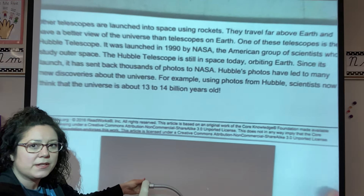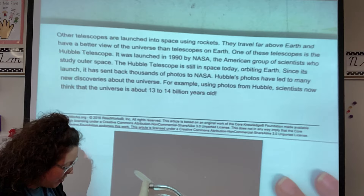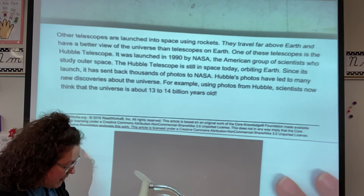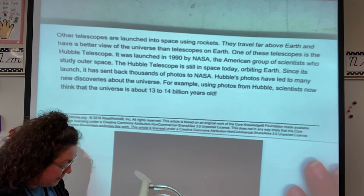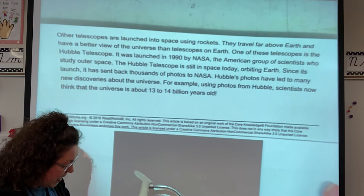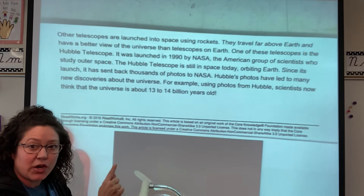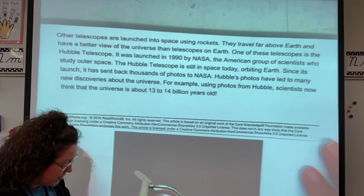Other telescopes are launched into space using rockets. They travel far above Earth and have a better view of the universe than telescopes on Earth. One of these telescopes is the Hubble telescope. It was launched in 1990 — so that's 30 years ago — by NASA, the American group of scientists who study outer space. The Hubble telescope is still in space today, that's 30 years orbiting Earth. Since its launch, it has sent back thousands of photos to NASA.